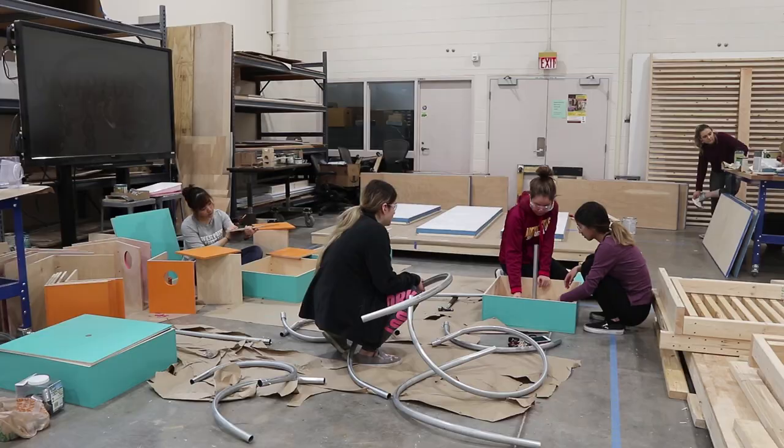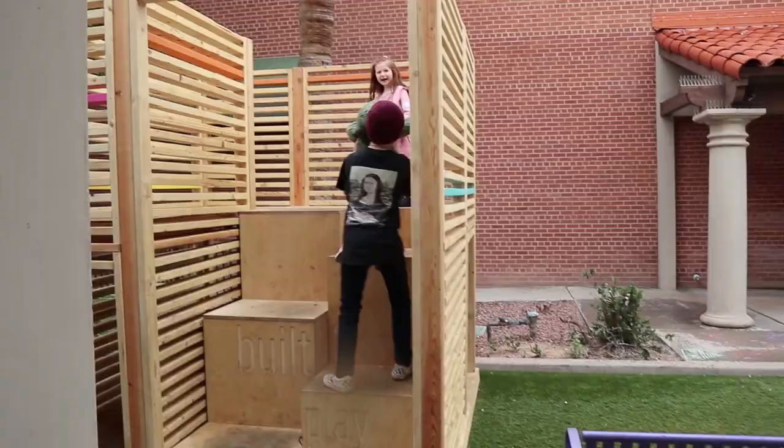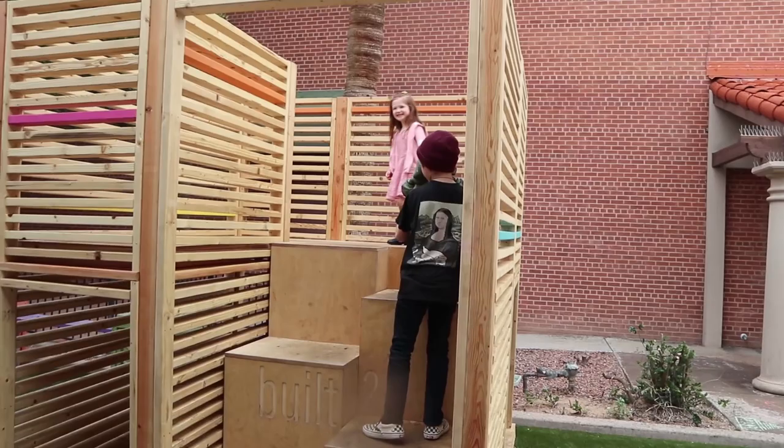Within those six weeks, they constructed everything on site at ASU in the shop. It got deconstructed, we transported everything to the site at Mesa, and then reconstructed on build day for it to sit there for two months in the city of Mesa for the kids to play in.